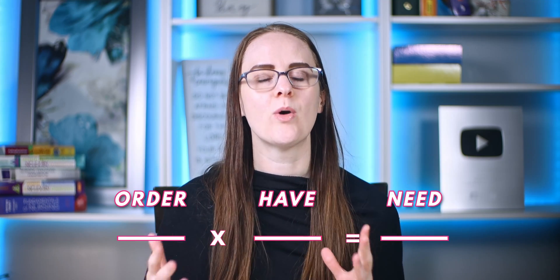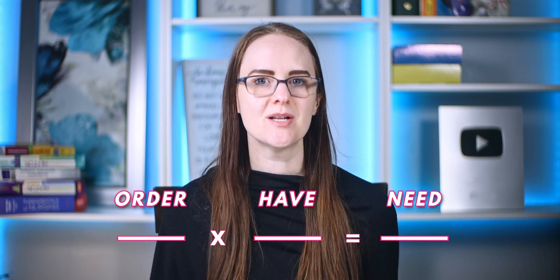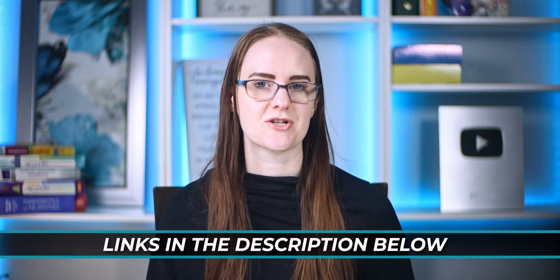Step number three is to decide what conversion factors to use in the middle. What medication or unit does the question make available to you? Are you needing to convert grams to milligrams, minutes to hours, milliliters to drops? I have a super helpful cheat sheet for these conversions — the link is in the description below. As you go through your conversions, pick out the information that relates to the answer you need and cross out any unnecessary details. If the test is on paper, physically cross out information that you do not need so it doesn't distract you during the exam.